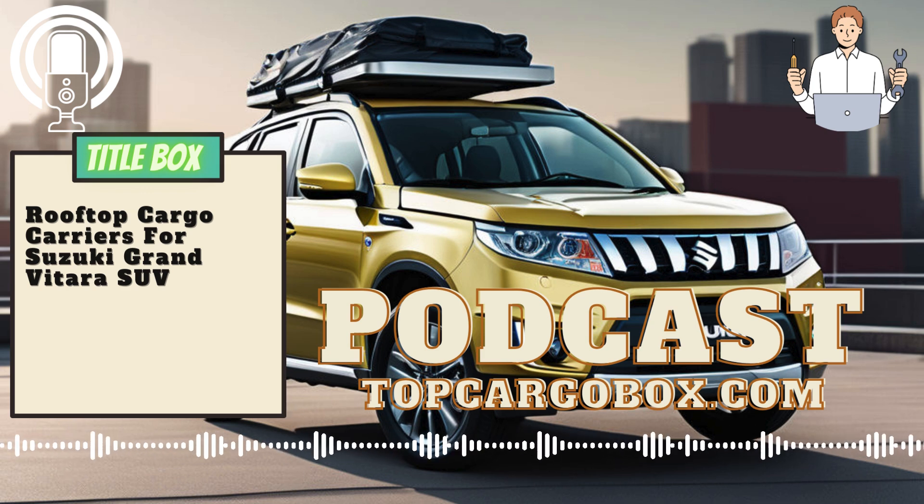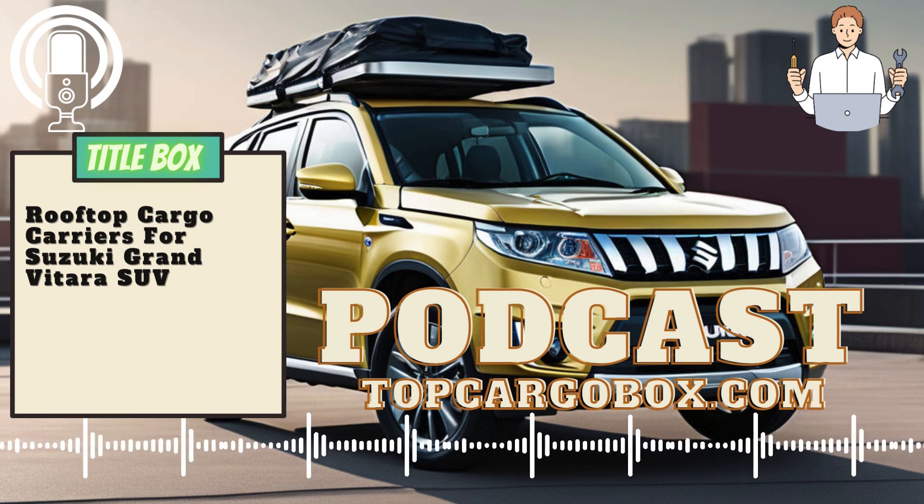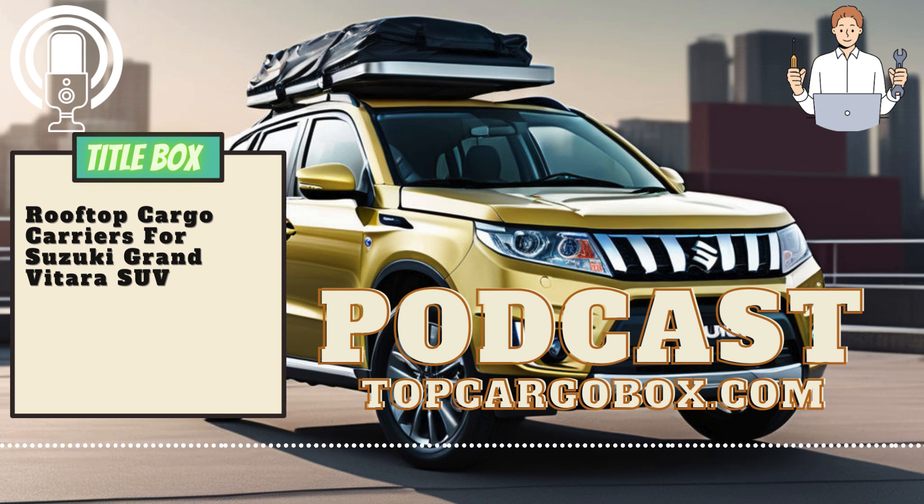Installing a rooftop cargo carrier on your Suzuki Grand Vitara SUV can be a great way to increase your storage space for road trips, camping, or any other adventure that requires extra gear. Here's a step-by-step guide on how to properly install a rooftop cargo carrier on your vehicle.